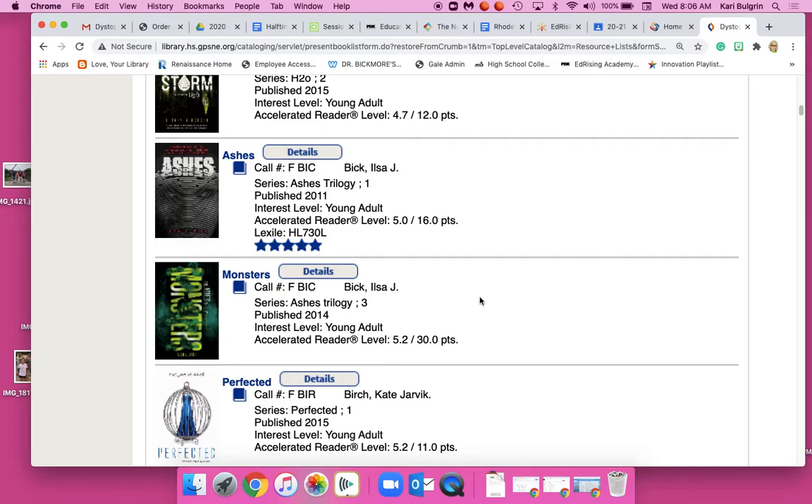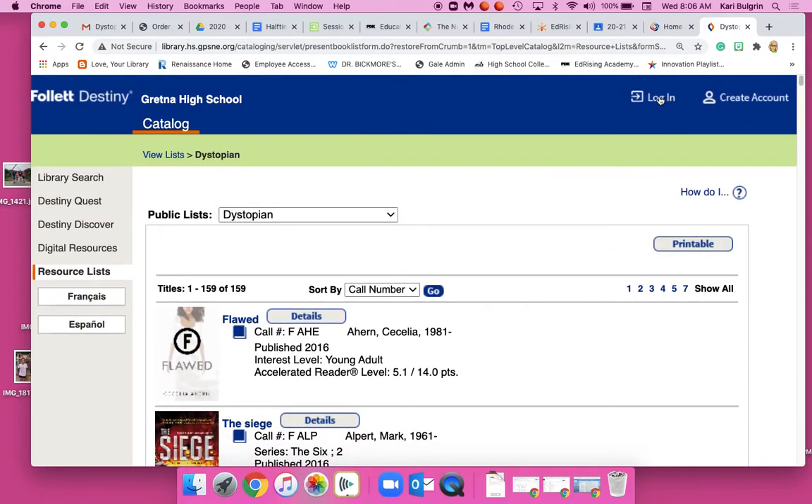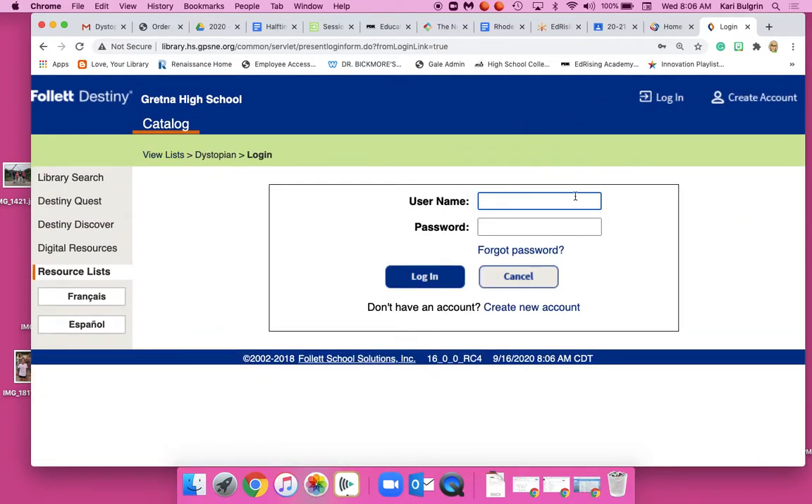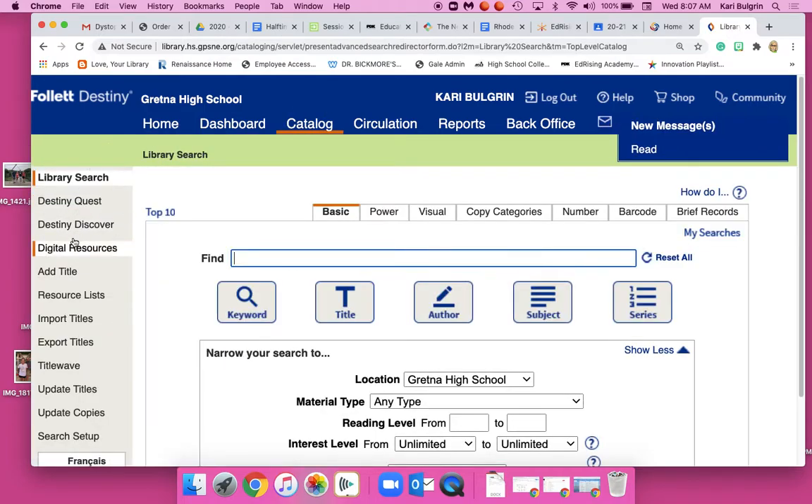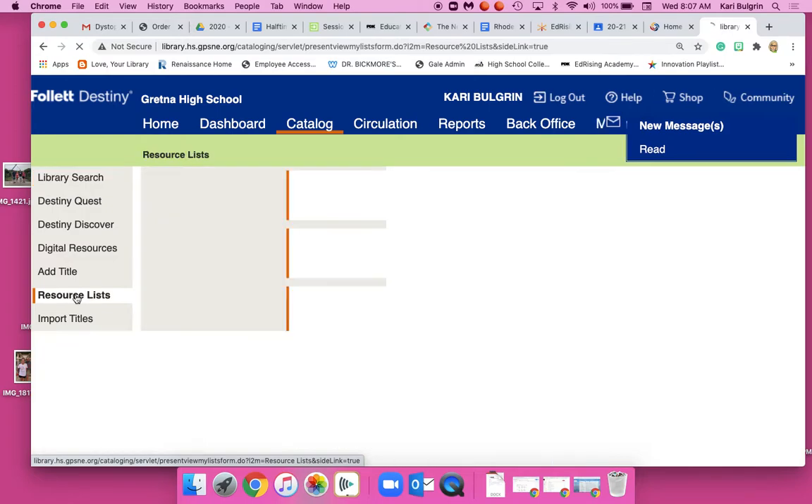So use the dystopian list. If you want to put a book on hold, log in. Your login is the first part of your email and then your lunch number. After logging in it might look different, so you'll need to go back to the catalog and do the library search — click on Library Search and then find Resource Lists.